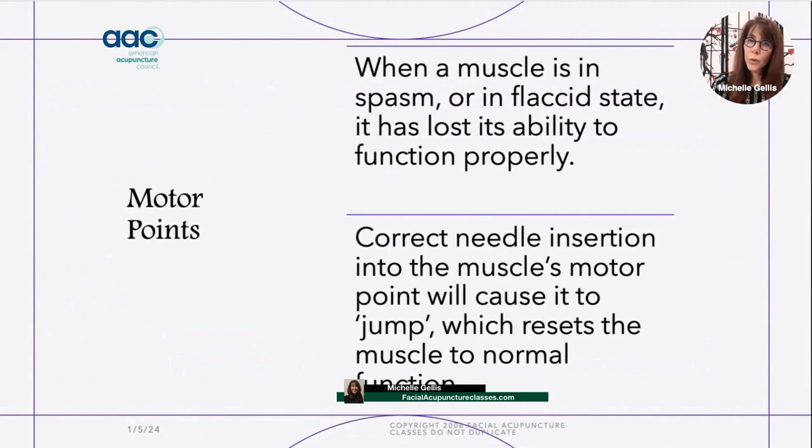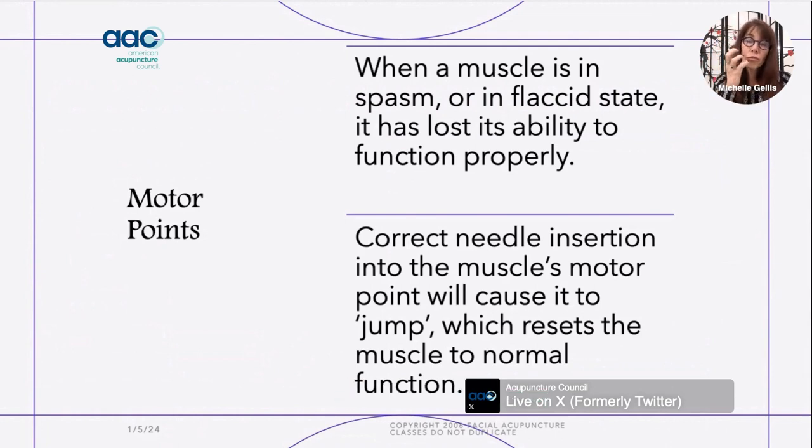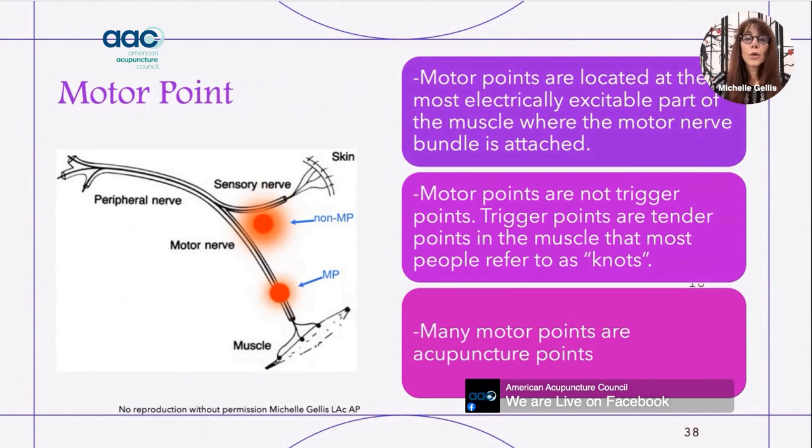First I want to review what a motor point is. If a muscle is not functioning properly, using an acupuncture needle and putting it into the motor point of the muscle is like a reset switch — it will bring the muscle back into normal functioning. Because on our face the skin is attached to the muscle, using the motor points on the face can help the face not only look differently — getting rid of tension, wrinkles, lines, and folds — but also function properly, resolving neuromuscular facial conditions.